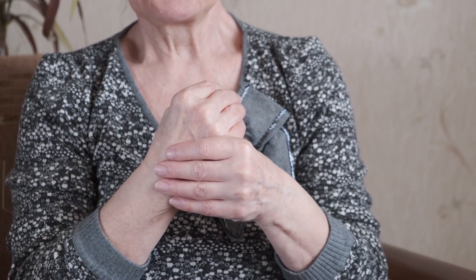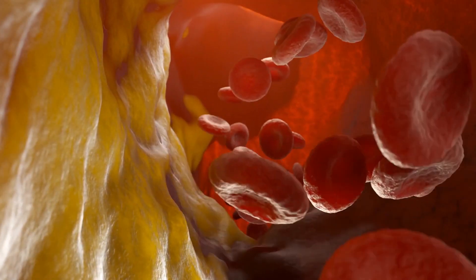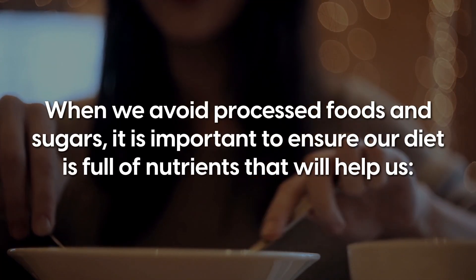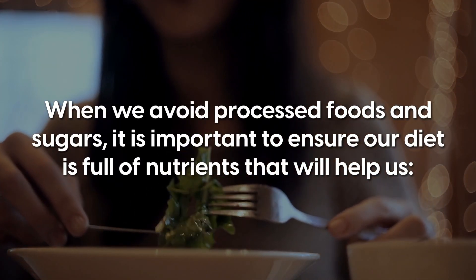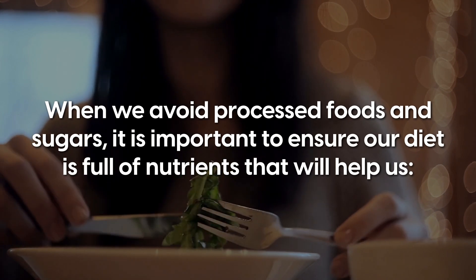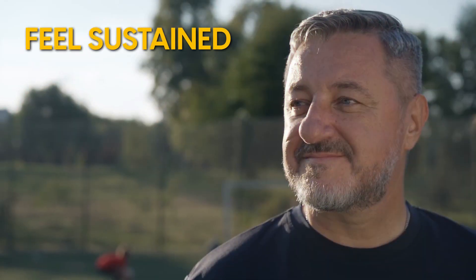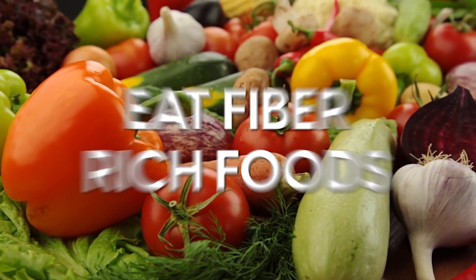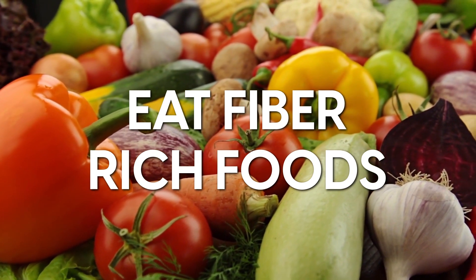Avoiding processed foods and sugars can also reduce inflammation and may help prevent arterial plaque. When we do this, it's important to ensure our diet is full of nutrients that will help us feel sustained, have less cravings, and feel fuller for longer. This leads to another important step: eat fibre-rich foods.